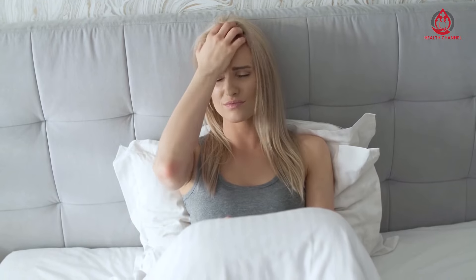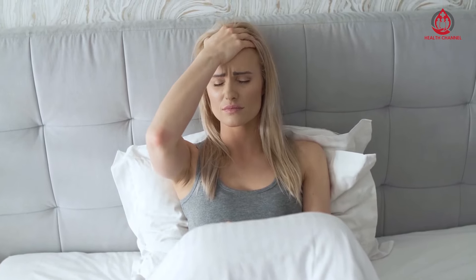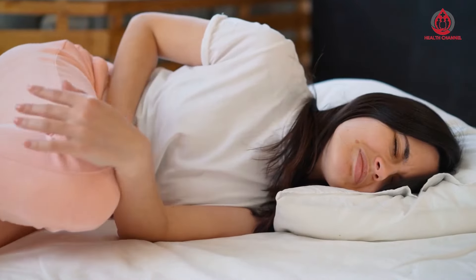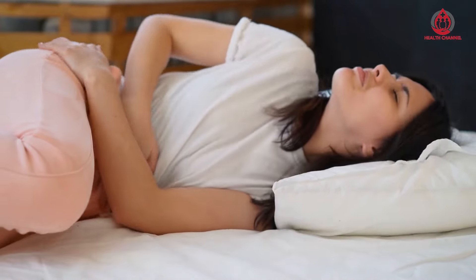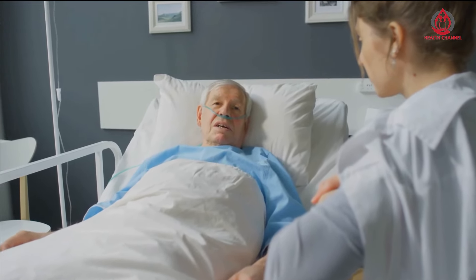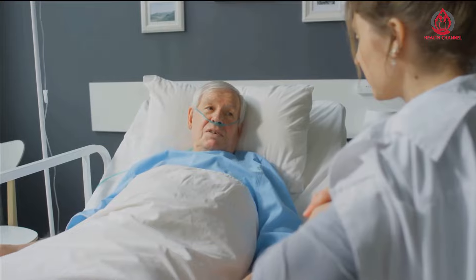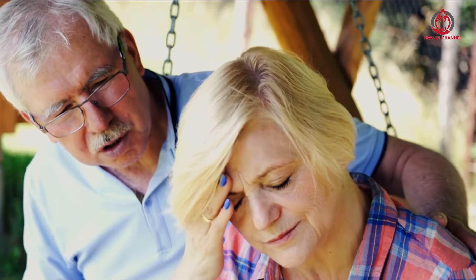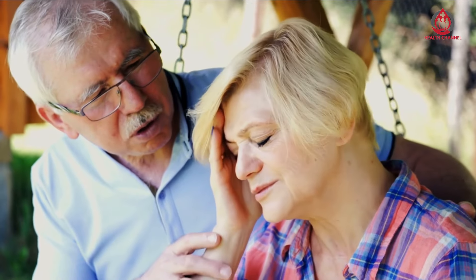Managing your stress can also help keep your blood pressure in check. Stress can trigger a temporary blood pressure spike and may encourage unhealthy lifestyle choices like being inactive, consuming alcohol, and eating unhealthy foods. Take steps to manage your stress, such as getting fresh air and exercise, eating healthily, improving time management, making time for a hobby, or practicing mindfulness techniques like meditation.